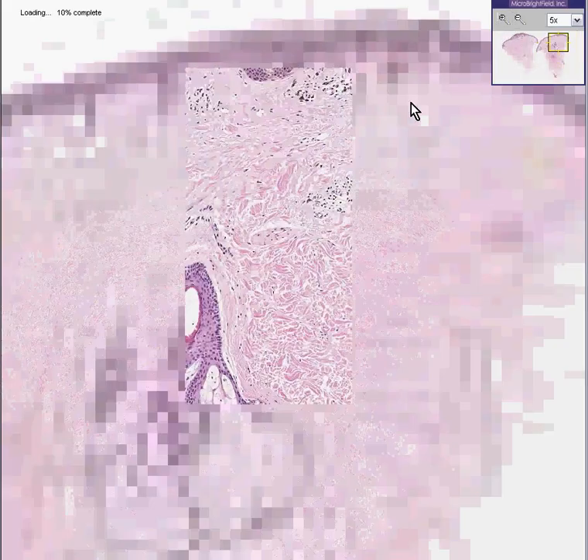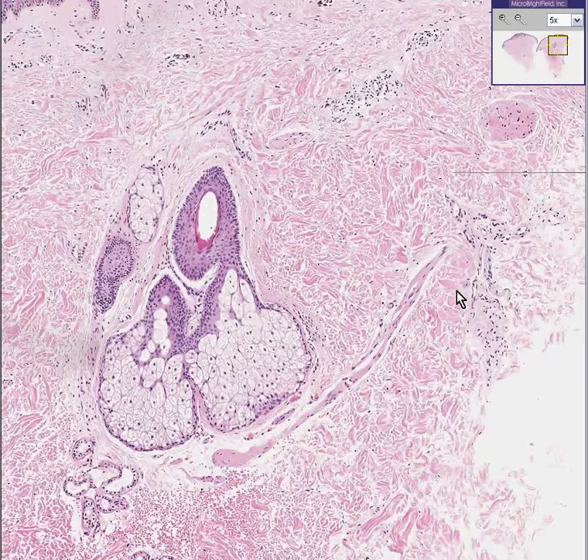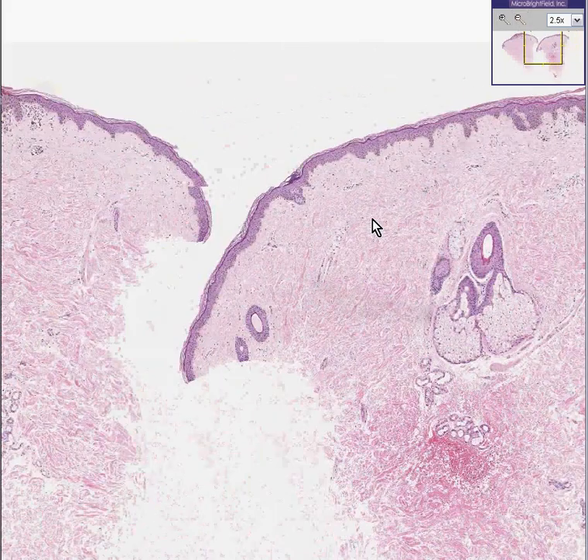Perhaps over here, there might be a little bit of an increase in pigmented or nevus cells. Oh, and look at it — we have a beautiful erector pili muscle, don't we? You don't normally see that. Let's go down a little bit and look at the other half of this specimen.